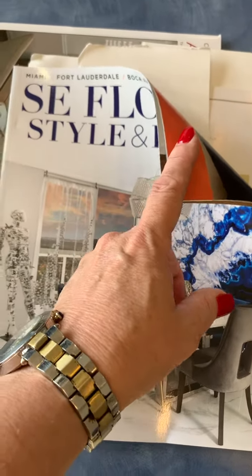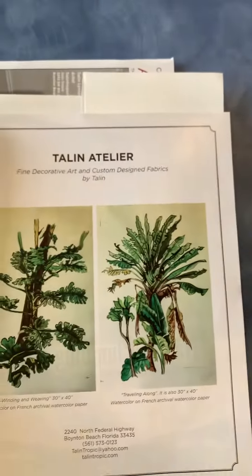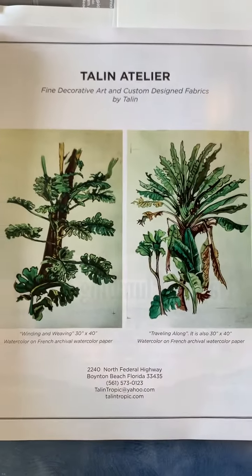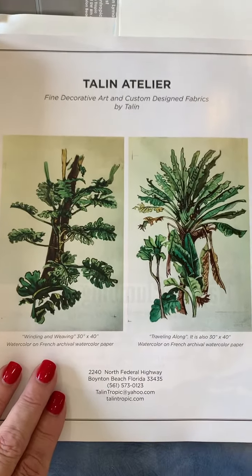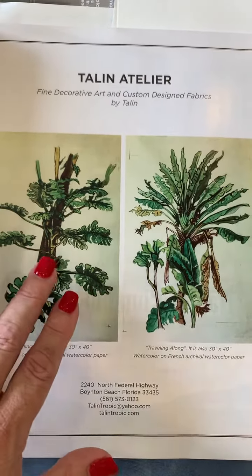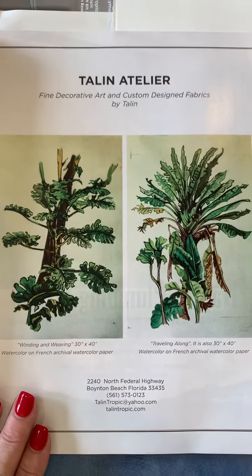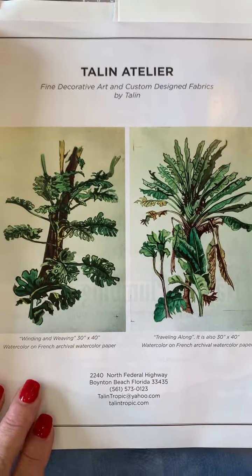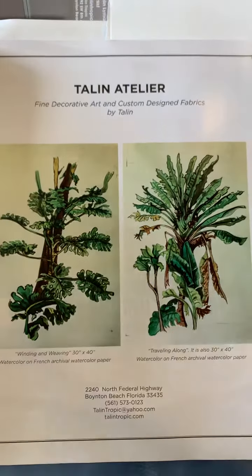Southeast Florida Style and Design magazine did a beautiful article about my collection of tropical leaf paintings, which were featured on the Holland America Cruise Lines. It was a series of very simple, almost like botanical works on paper that were sold in their gallery on their Holland America Cruise Lines.